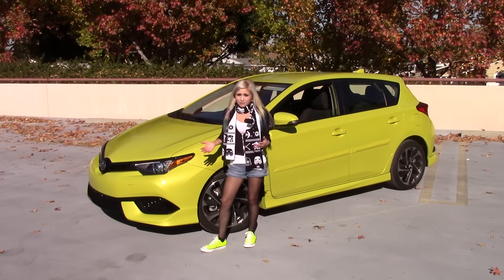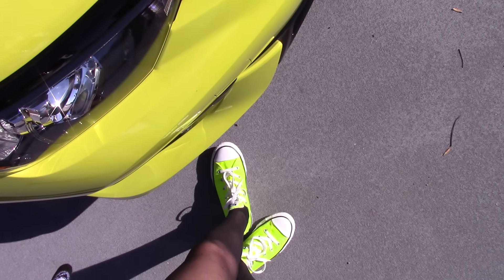Now I know this particular color is not everyone's cup of tea, but then neither are the color of my shoes or my wheels, but I still love them and so does iM.